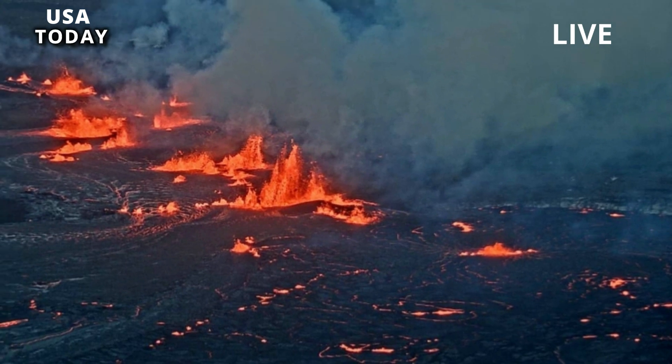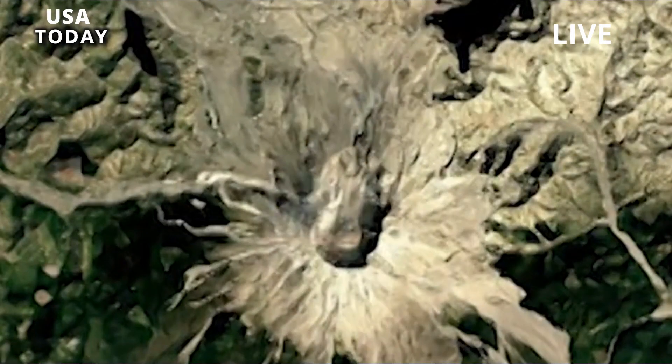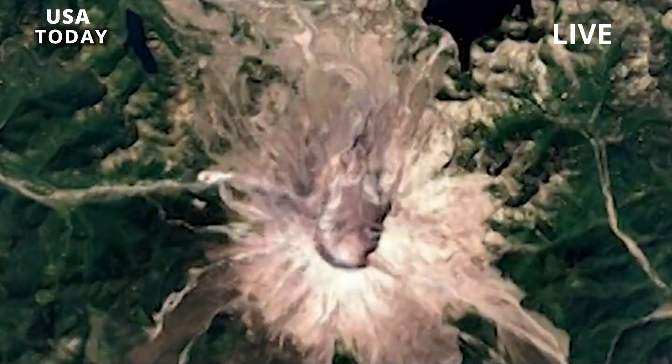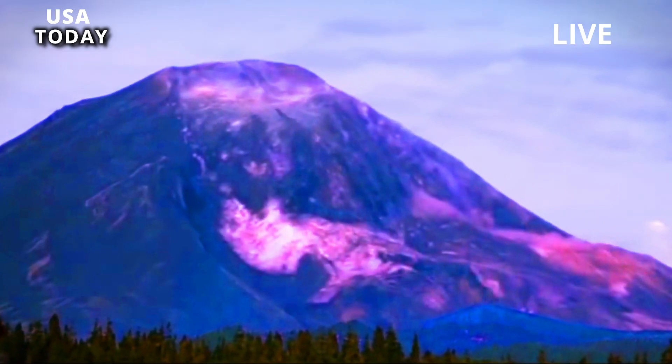Mesa Falls erupted 67 cubic miles — 280 cubic kilometers — of material. Although still about 10 times larger than the eruption of Mount St. Helens in 1980, it is not considered a super-eruption.